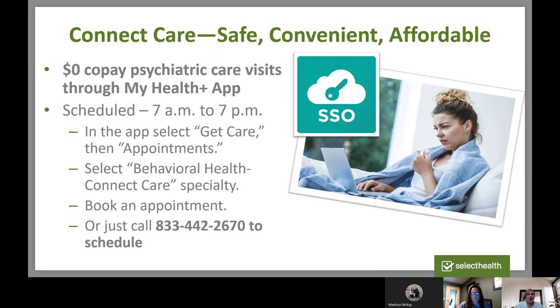We're also now offering $0 psychiatric visits through Connect Care. This has come up because of the shortage of mental health care professionals and people sometimes having to wait months to get on the right medication for psychiatric concerns. This works a little differently than traditional Connect Care — it's only available to members that live in Utah and Idaho at this time. You get on your Select Health app and schedule an appointment. It's not quite on-demand care, but they do have same-day appointments available. The feedback I've gotten is that the psychiatrists manning this are just phenomenal, with a great understanding of medications.